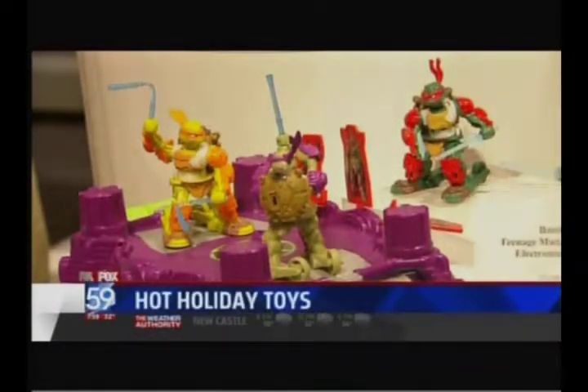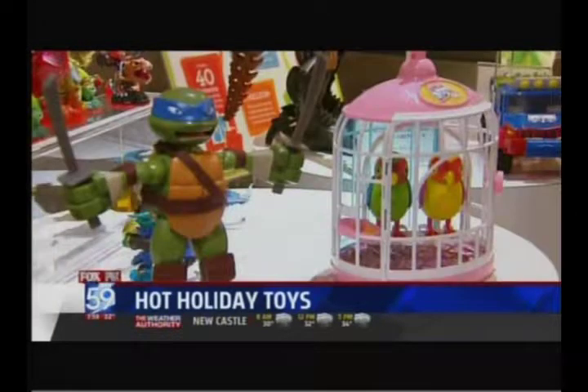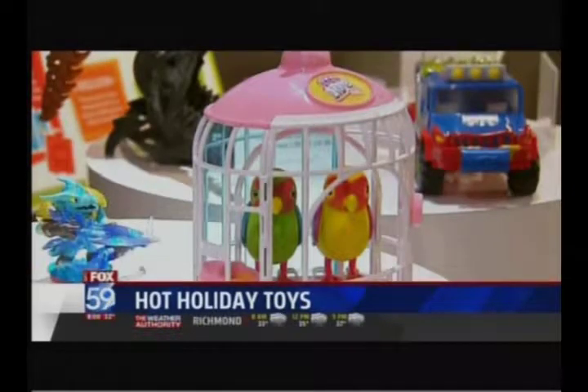Christmas is just over two weeks away and that means a lot of toys for the little ones. We're checking in with toy expert Chris Byrne, who's showing off the hottest toys for kids of all ages.